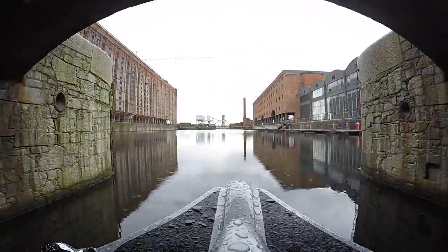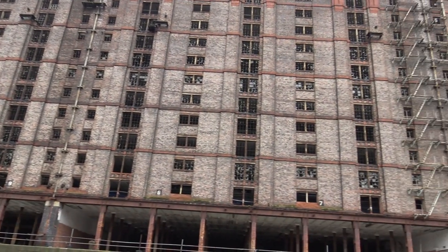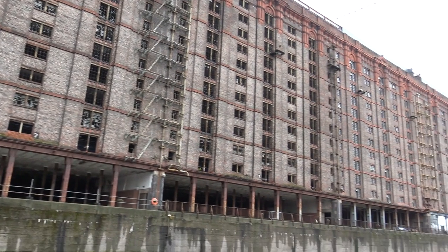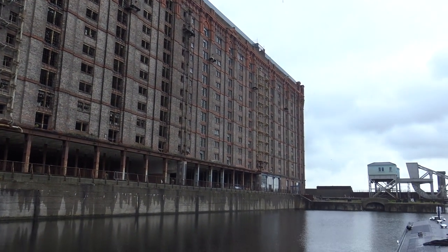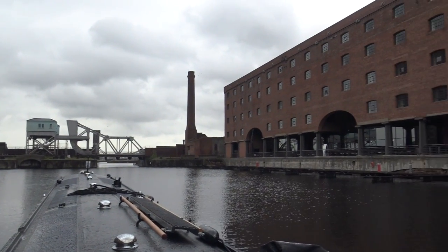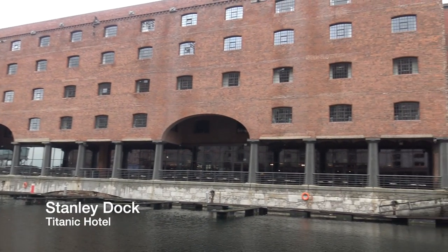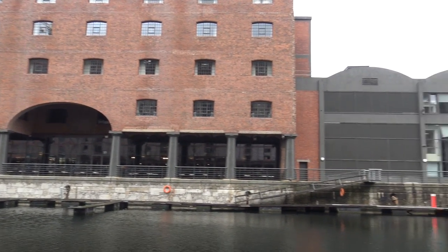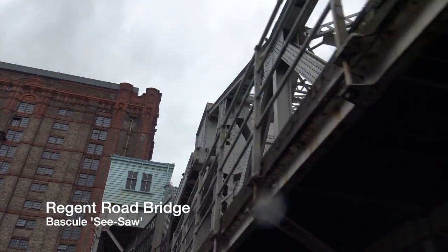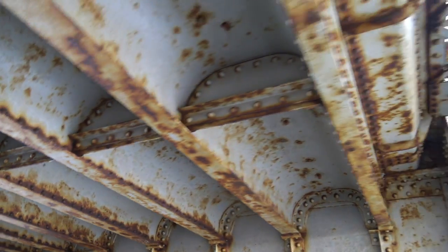As you come out from the bottom lock of the Stanley Flight, it opens out with this massive 170-year-old tobacco warehouse on your left. It's just imposing - it's huge. It's the largest brick warehouse in the world, and a developer is turning it into luxury apartments. The same developer has already transformed the old Jesse Hartley warehouse on the other side of the dock into the very smart and chic Titanic Hotel. At the end of the dock, you go under Regent Road Bridge. It's a bascule bridge - bascule being French for seesaw, and that's how it used to open, just like a seesaw. It was refurbished about 10 years ago, but you wouldn't think it looking at the underneath.